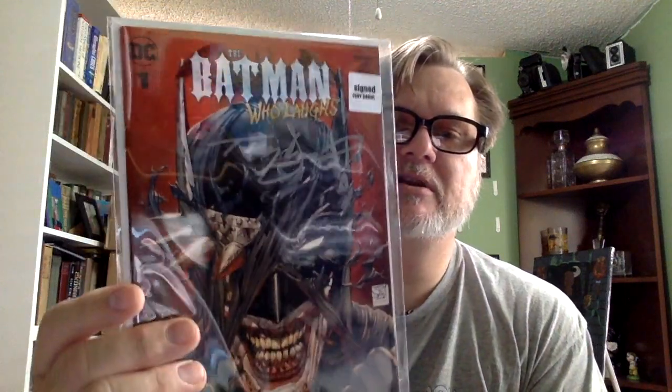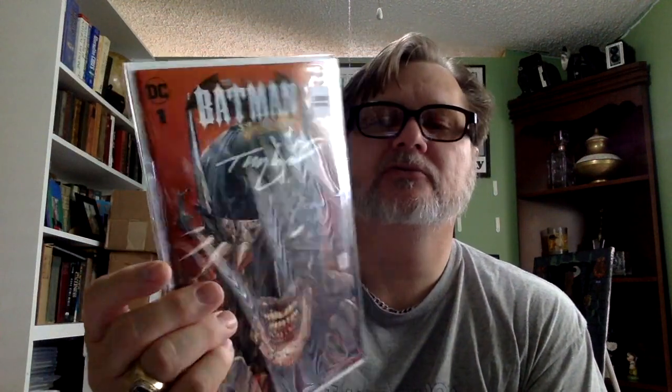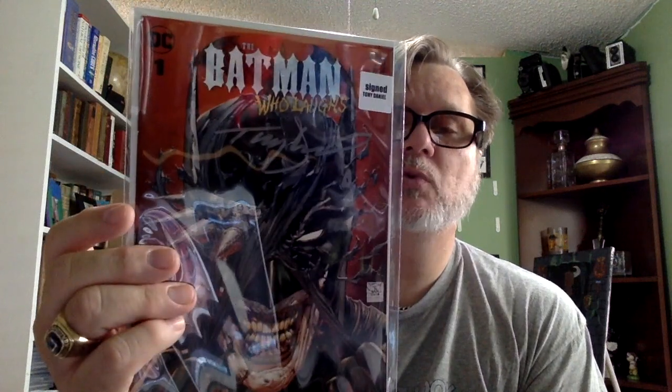The Batman Who Laughs with Tony Daniel's signature — the only thing I don't like about it is there's no COA. But we'll take what we get. I found a copy that sold on eBay for sixty dollars. I didn't know Tony Daniel was that popular or in that much demand. Sixty bucks — wow!